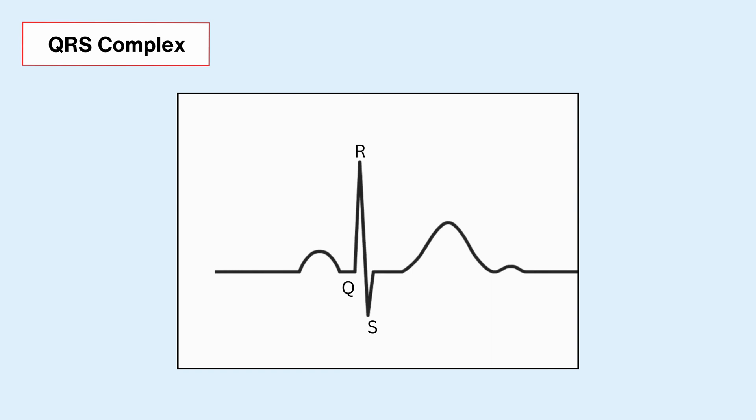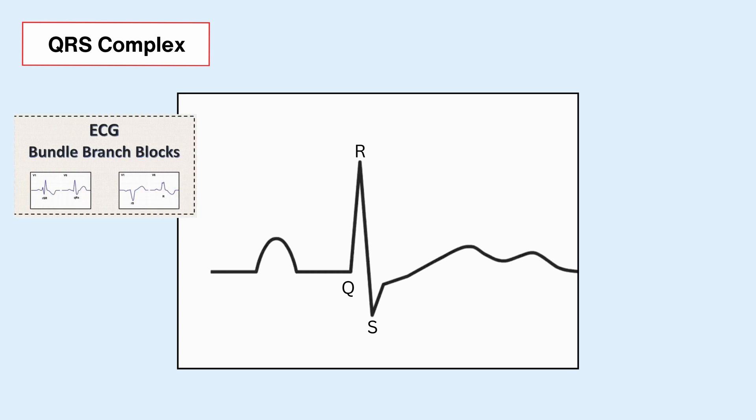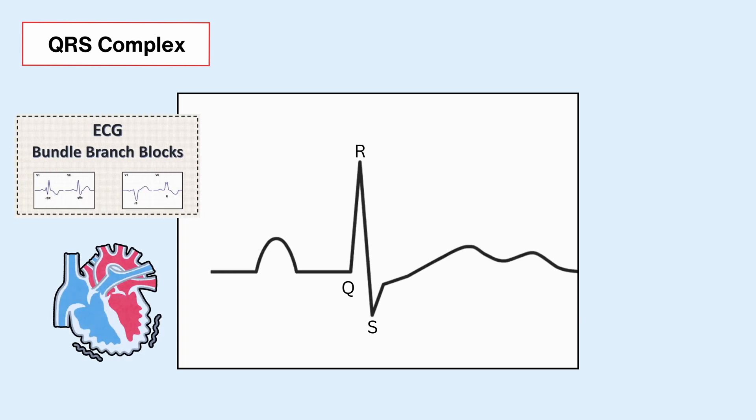Normally, when you look at your ECG, the QRS complex is this sharp, distinctive set of spikes, usually in lead two. But if those spikes start looking wider or hanging around longer than they should, it could be a sign that something's up in ventricle-ville — think conduction glitches, or maybe your ventricles just bulking up a bit too much.